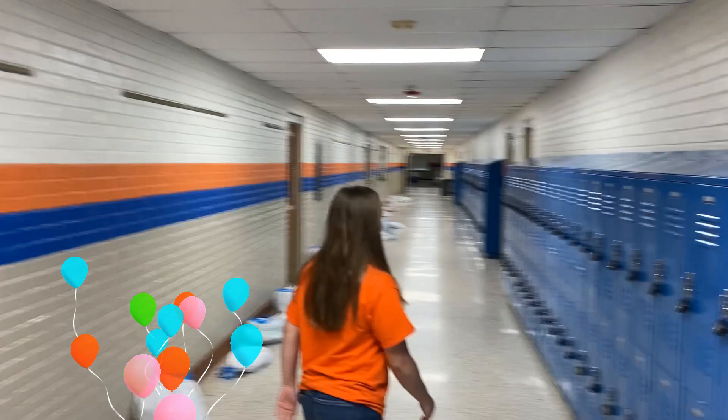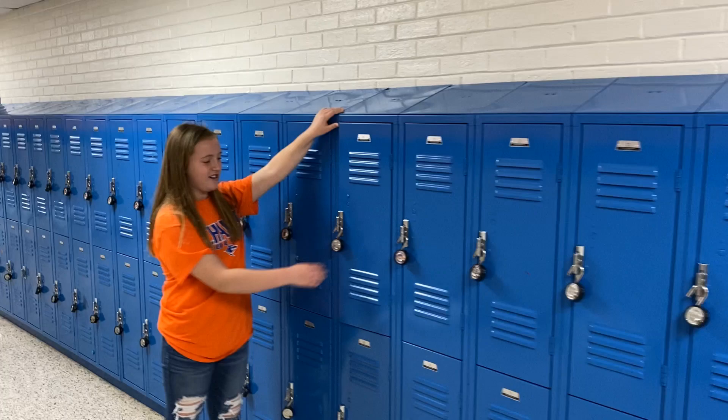Okay, these are your lockers and every sixth grader gets one and you'll have a lock with it.